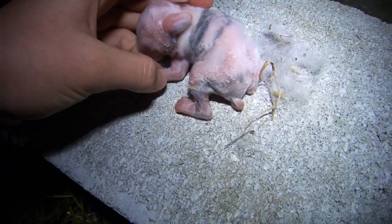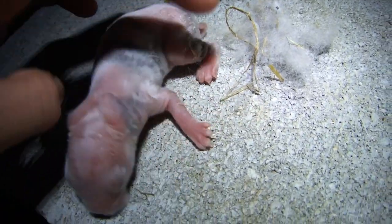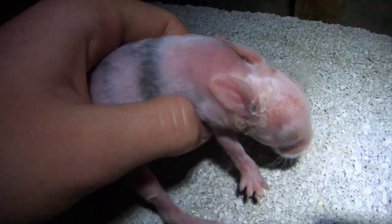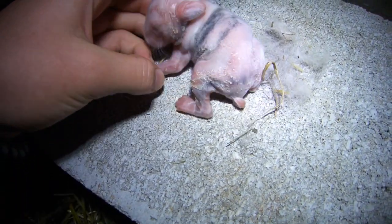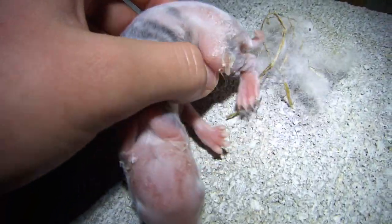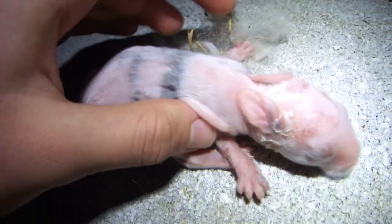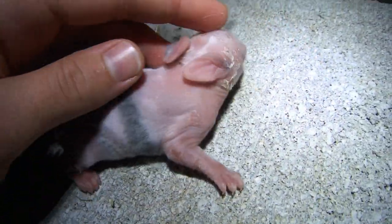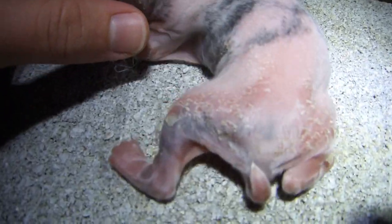I began noticing that one of the babies has started to get some flaky skin. Thankfully, it was just this one kit, and all its siblings were completely fine. It didn't look at all like the flaky skin rabbits get when they have fur mites. I've seen that on kits before plenty of times, and it shows up in little powdery flakes, not huge chunks like this kit had. So we can rule out the option of fur mites causing the flaky skin.